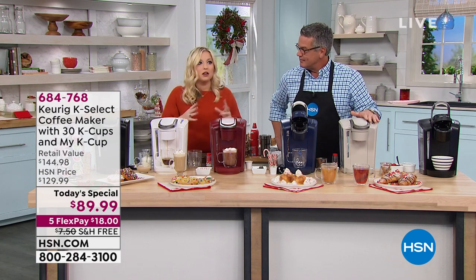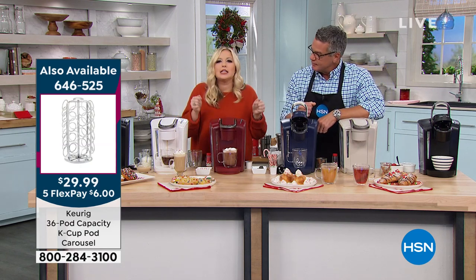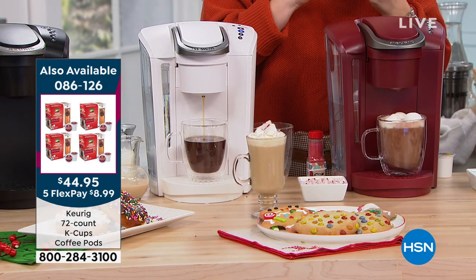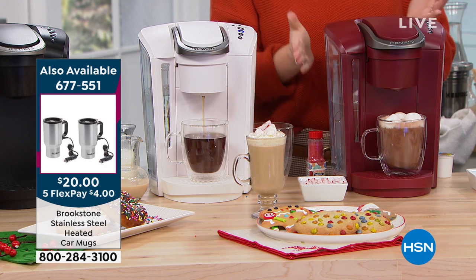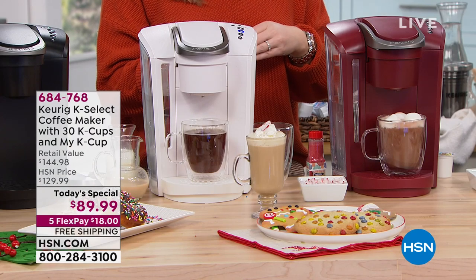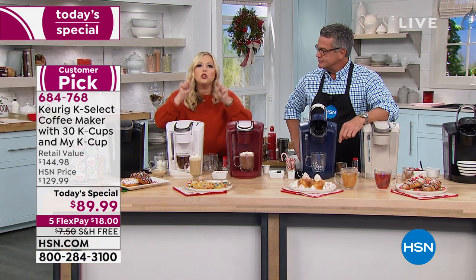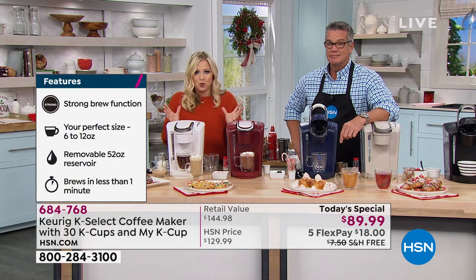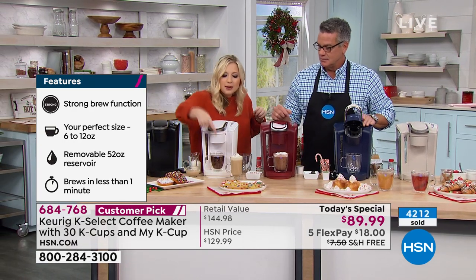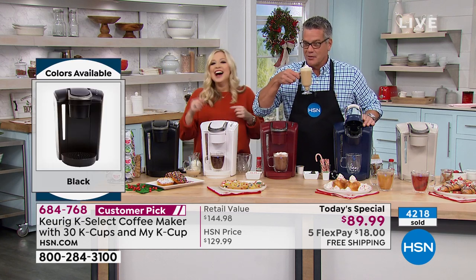If you're just now joining the Keurig family, the K-Select is the best one to start with because it's got all the features customers have requested throughout the years: the 6, 8, 10, and 12-ounce sizes, that coveted strong brew button, and the 52-ounce water reservoir — no having to refill every time you make a coffee. No more having to drive to your favorite coffee shop in the morning. Look at this — I just made Irish coffee while you were over there. Tell me this doesn't look like a $7 or $8 coffee.